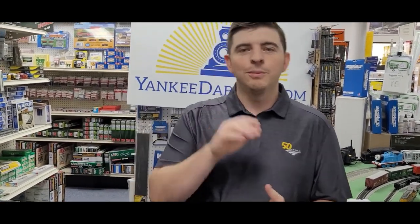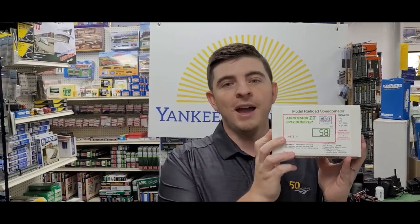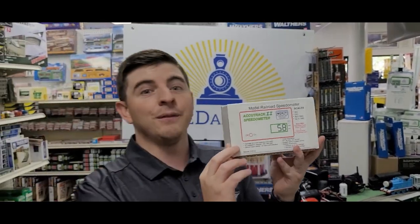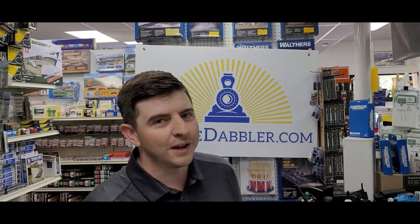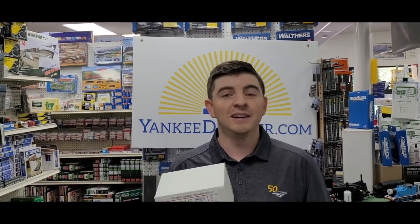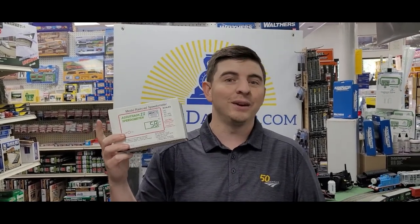Speaking of rails, some of you might need to know how fast your model trains are going — after all, you don't want to get a ticket from your model train police. We have back in stock here the Accutrack 2 speedometer. If you want to see how fast your model trains are going, this might be the product for you. The Accutrack actually sells for $87.95, but we're selling it here at Yankee Dabbler for $69.95.